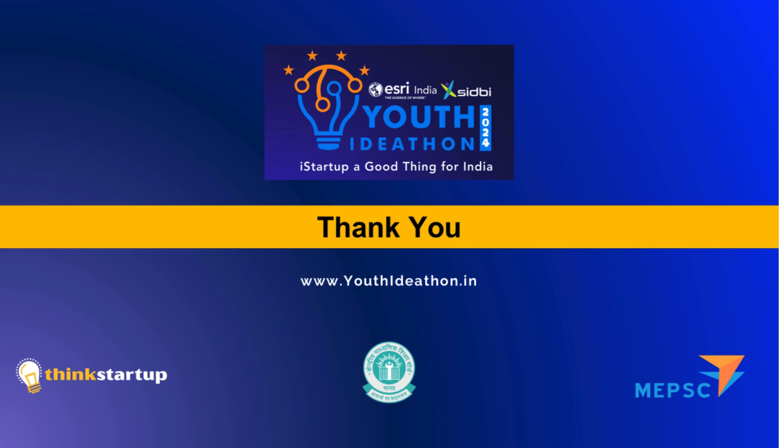Please like and share our video so that AmiCompit can reach every household.